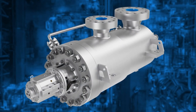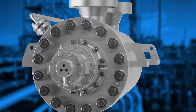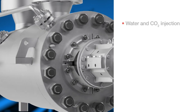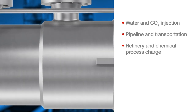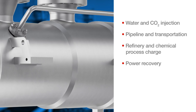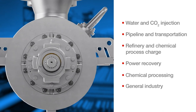For this reason, the HDO Pump may be found in critical applications in nearly every segment of the oil and gas landscape, including water and CO2 injection, pipeline and transportation, refinery and chemical process charge, plus power recovery. It is also well suited for and used in many applications within the chemical and general industries.